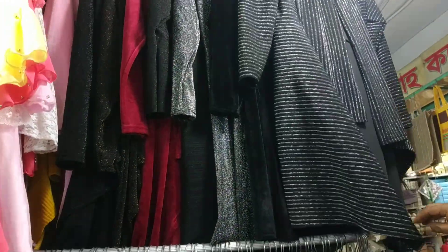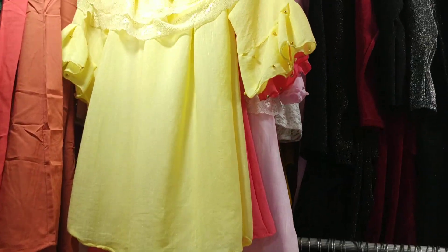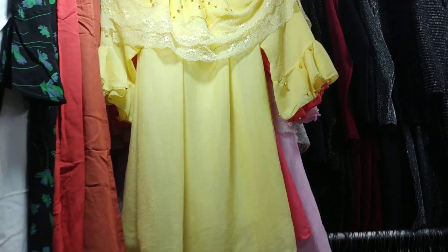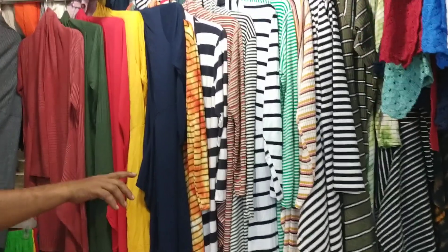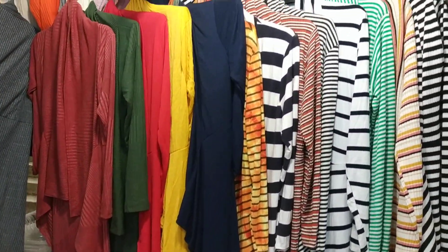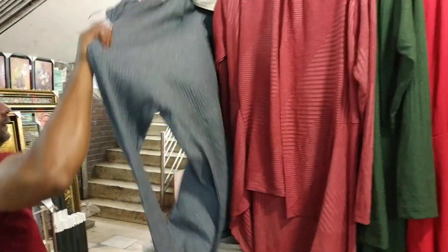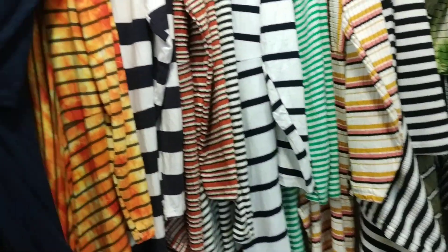Here is a small collection. How much is this? ৳2500. Here are some short tops. The price for this one is ৳3500 — it's a very nice design for the winter. This is also a very colorful design.